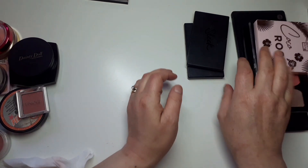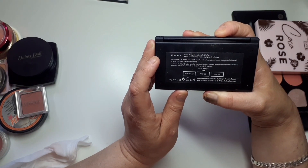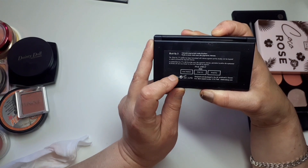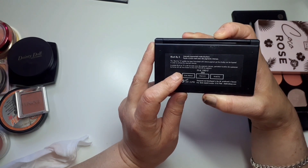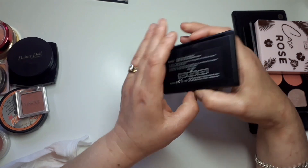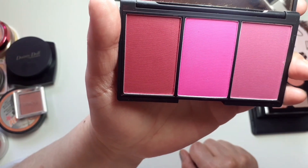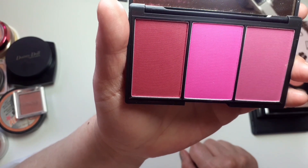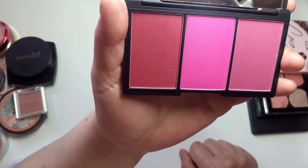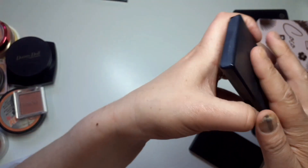Right, now onto palettes. I have Blushed by Three in Pink Sprint — I can't even see it, it is so bright! I've not even used it — I'm thinking maybe I could use it as an eyeshadow or something. I'm going to keep it anyway.